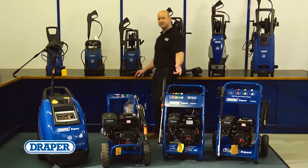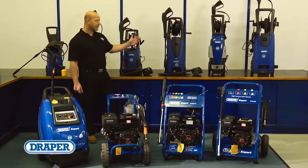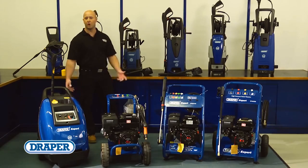Draper Tools offers a comprehensive range of electric and petrol powered pressure washers. The electric versions are ideal for home use, whether you're cleaning patios, driveways, cars, caravans or boats.